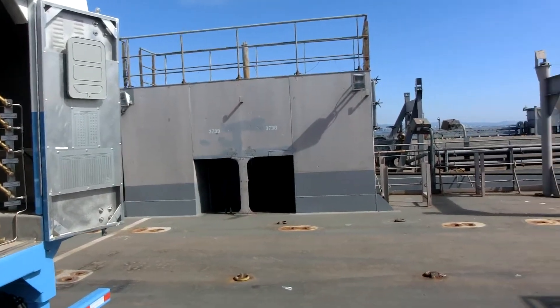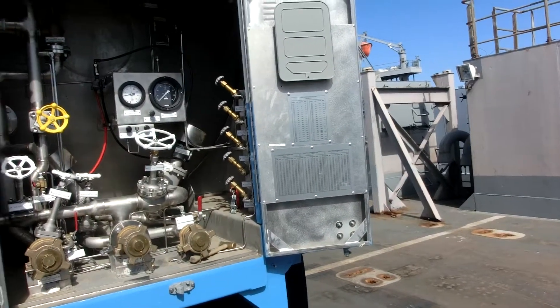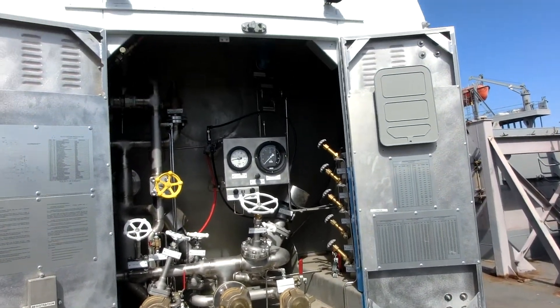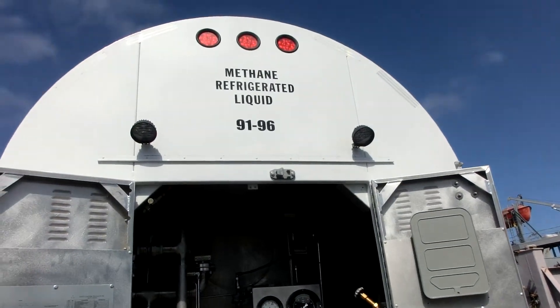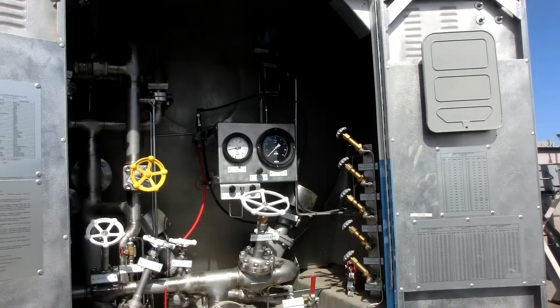Liquified natural gas is taking pipeline gas and refrigerating it down to minus 260 degrees. The purpose of this vessel is to hold that liquid at minus 260 degrees until the point in time they're ready to use it.